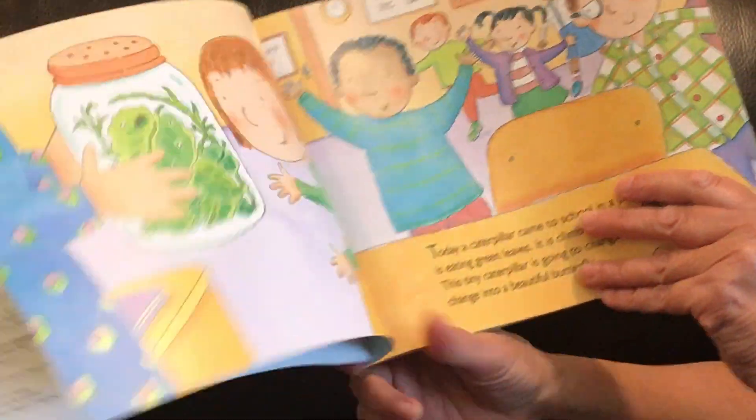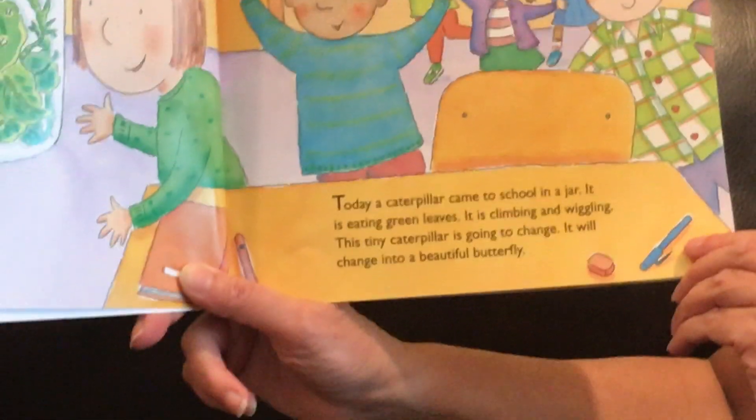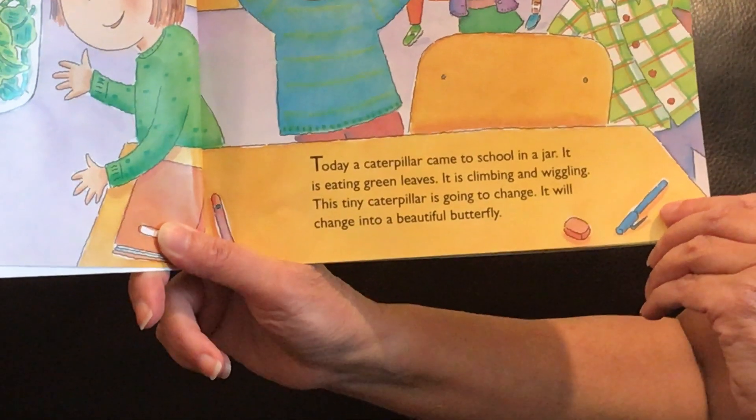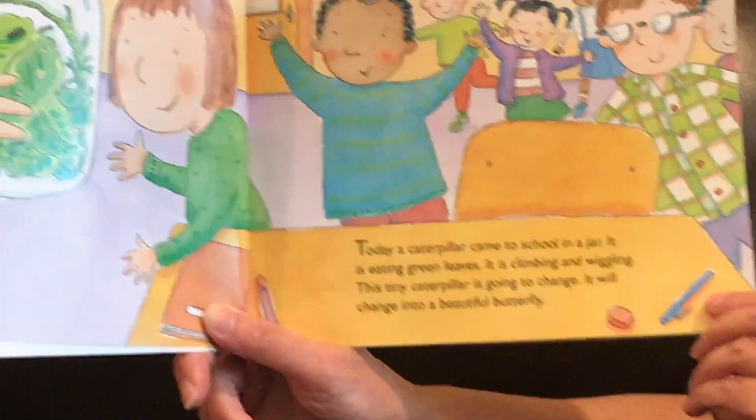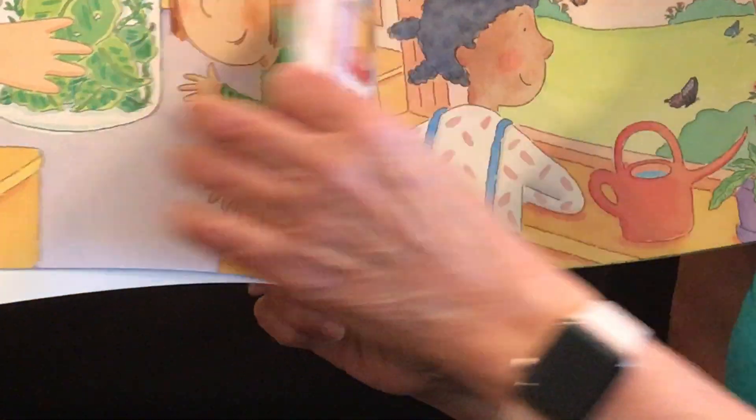Today a caterpillar came to school in a jar. It is eating green leaves. It is climbing and wiggling. This tiny caterpillar is going to change. It's going to change into a beautiful butterfly.